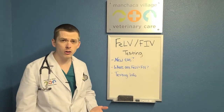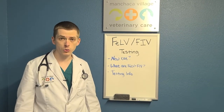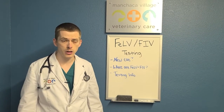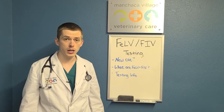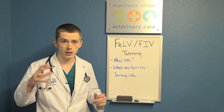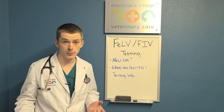But what exactly are these diseases, why do we care, and how do we test for them? Long story short, these are contagious viral diseases amongst cats that are usually spread via salivary transmission. That can be friendly cats that are doing mutual grooming in the house, or it can be not-so-friendly cats that are fighting. The mom can also pass it down to the babies as well.